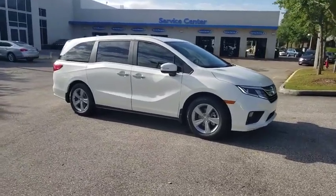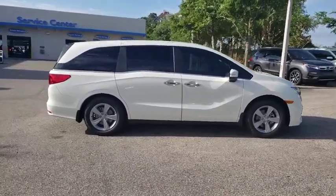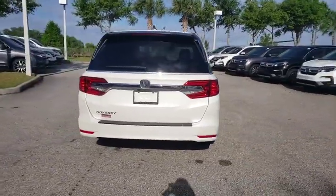2019 Honda Odyssey. The Honda Odyssey is a showcase of distinguished style, captivating technology, and advanced safety features — a must for all families. Here are some of this vehicle's great options.